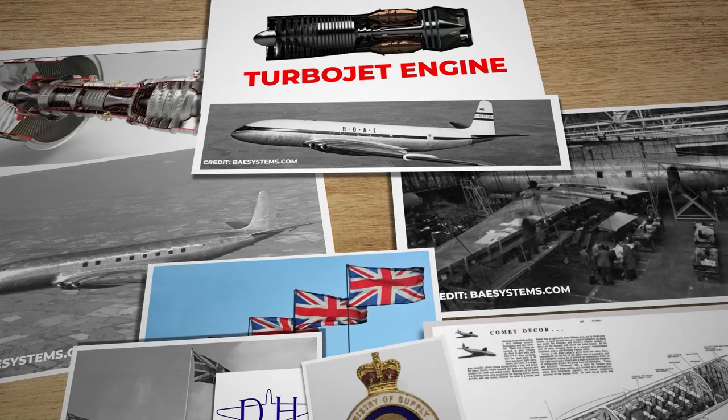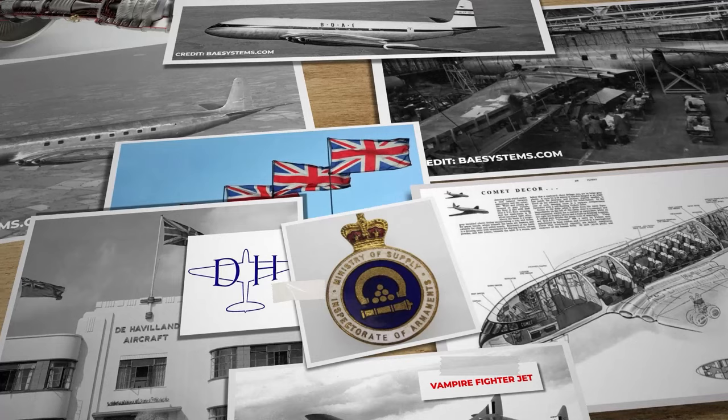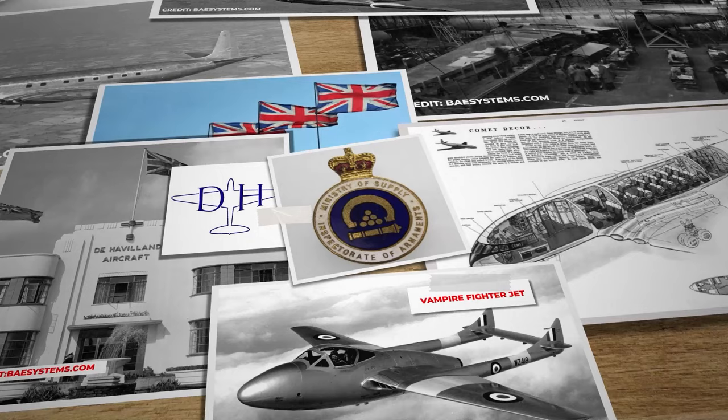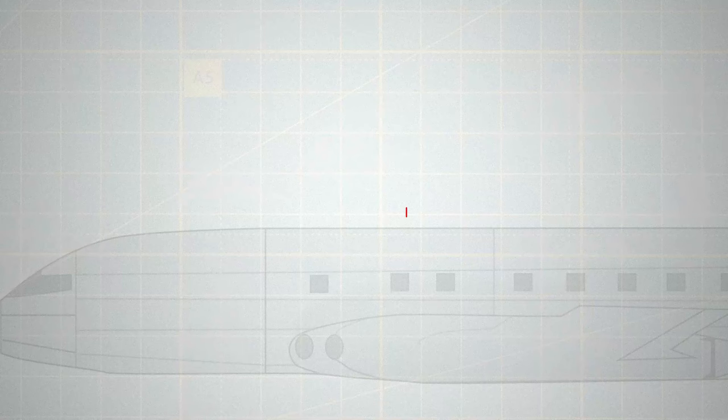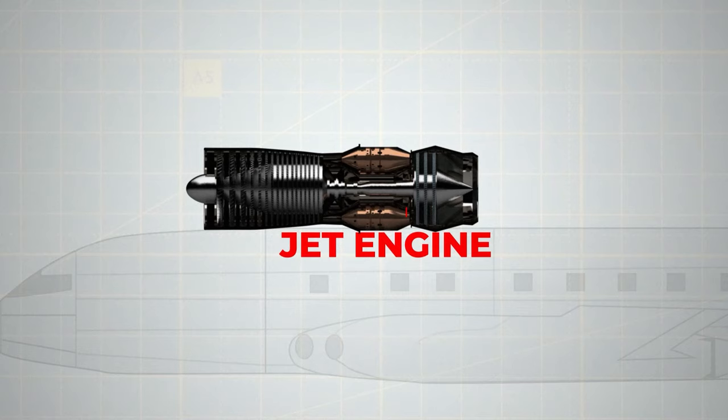Facing international competition, the British Ministry of Supply decided to back an early design by the reputable de Havilland Aircraft Company, known for its work on the Vampire Fighter Jet. De Havilland was optimistic about transferring their jet engine expertise to the creation of a new passenger airliner. Jet engines held the promise of halving air travel times, but also posed numerous engineering challenges that had yet to be fully addressed.